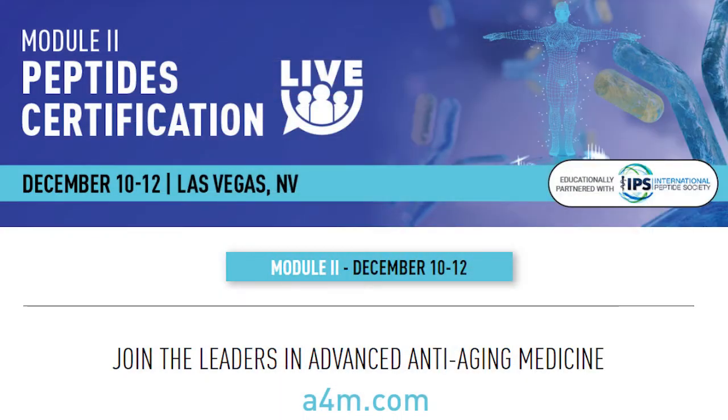With the level two certification course we've got going in Vegas, the best thing about it is you're going to build on that foundation and be able to see even deeper relevance as to how you apply and put all these things together.